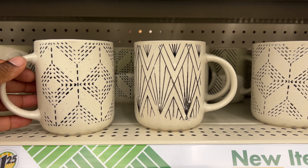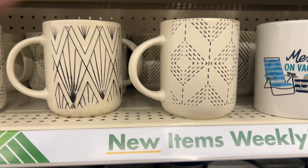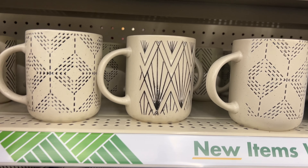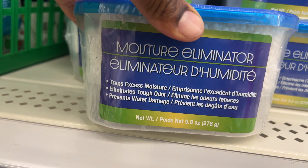Look at these — they're giving me a Kirkland look, yes! These are cute. And they have moisture eliminator that traps excess moisture — look at that.